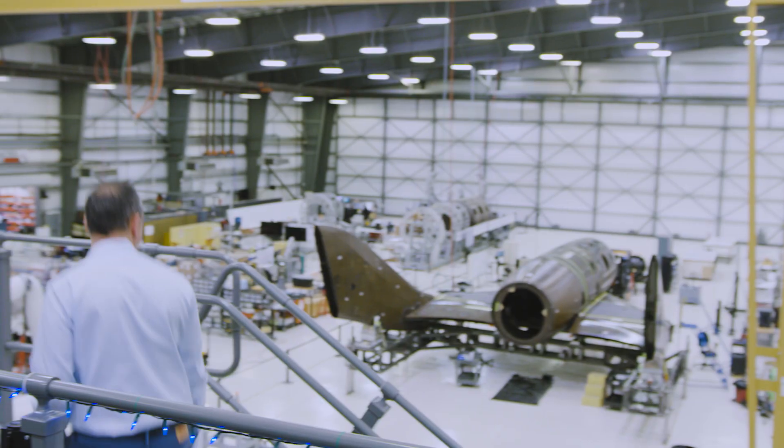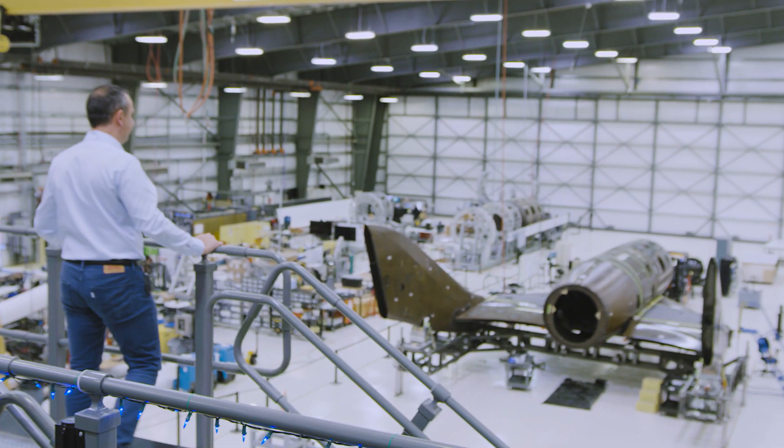And so it's an incredibly exciting time for the team because for the first time, you look out on our shop floor here in Faith and you see a fleet of spaceships.